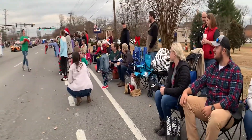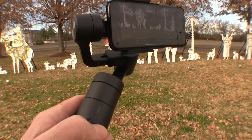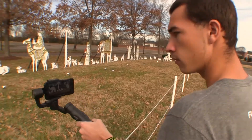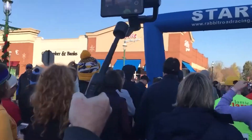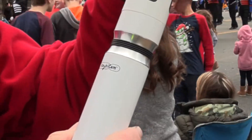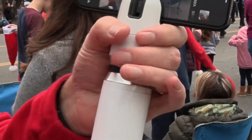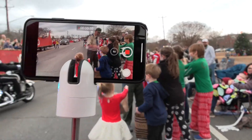Nothing's worse than shaky video, so a tripod or stabilizer should be at the top of the list. One of my favorites is the Smooth. It has an electronic gimbal that keeps the smartphone steady even if you're walking. The latest model has a short selfie stick, and the controls are on the handle. The Stable Cam doesn't need batteries, so you just pop the camera into the holder and counterbalance the phone with the weight at the bottom.